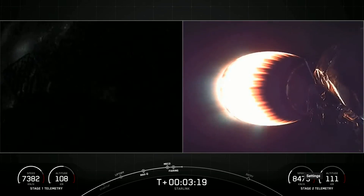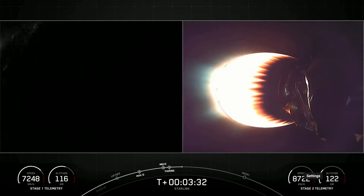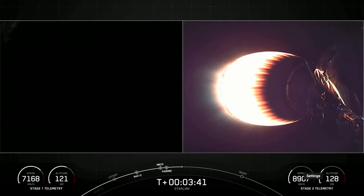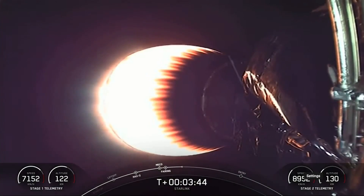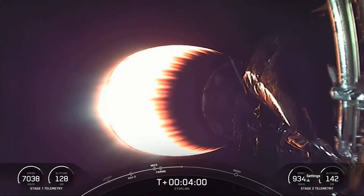We will attempt to recover the fairing halves again today to use on a future launch. What you're seeing on your left-hand screen, it's a bit dark, but that is the first stage view. On your right-hand screen is a view of the second stage, looking at the MVAC engine. Acquisition of signal, Bermuda — that is a confirmation that we have connected to one of our ground stations utilized during our flights.